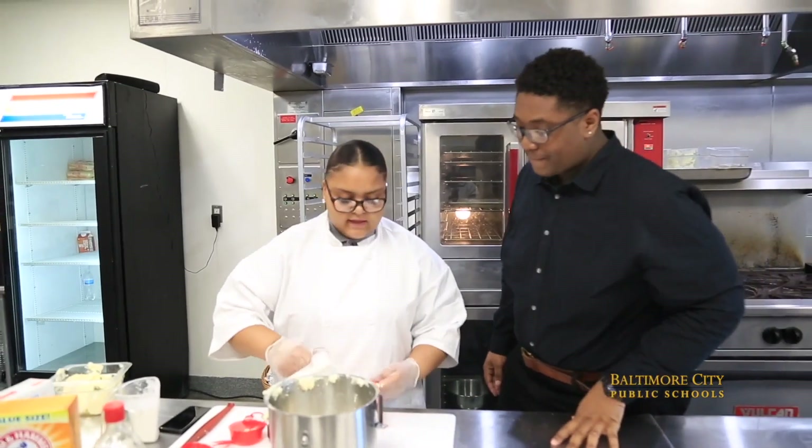Our first story takes place at Forest Park High School. This segment of CTE Explained is about the culinary arts pathway, which is perfect for our resident chef and today's reporter Bryce Taylor. Let's see what the students at Forest Park are whipping up. Take it away, Bryce.